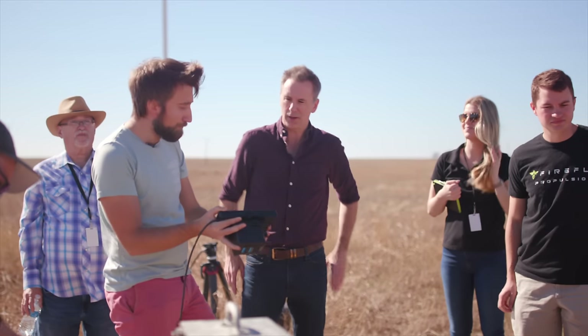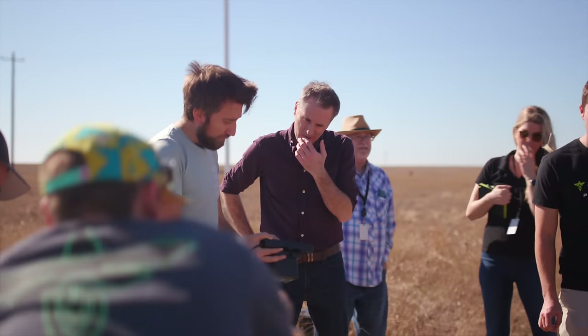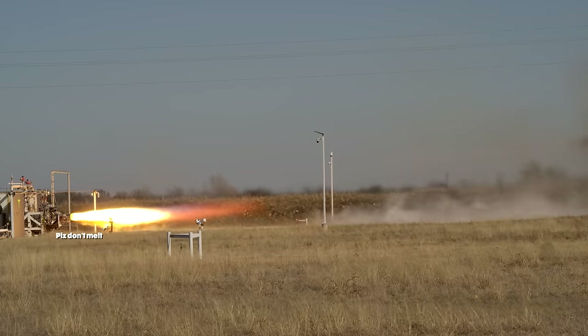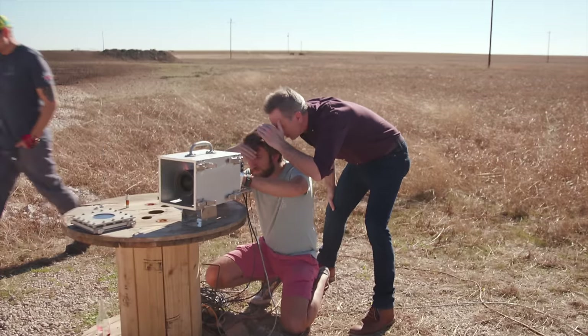After all my settings were in, we had to clear the area about an hour before the test fire. Thankfully the test fire was a success and the camera triggered at the perfect moment. Here's our slow-mo footage.